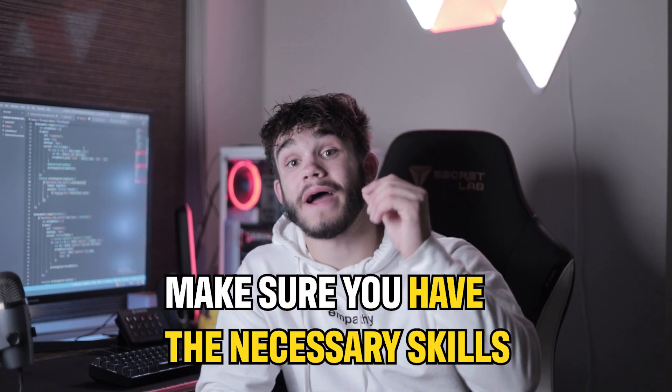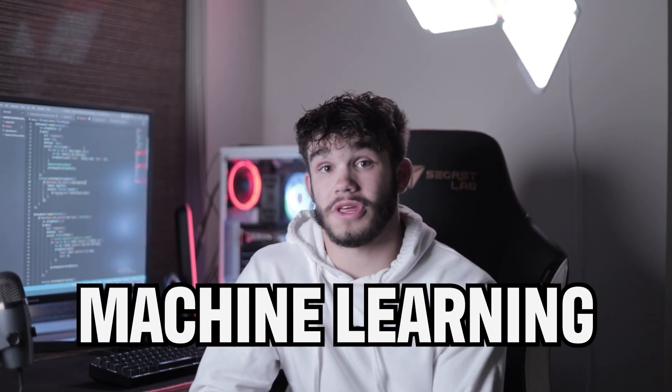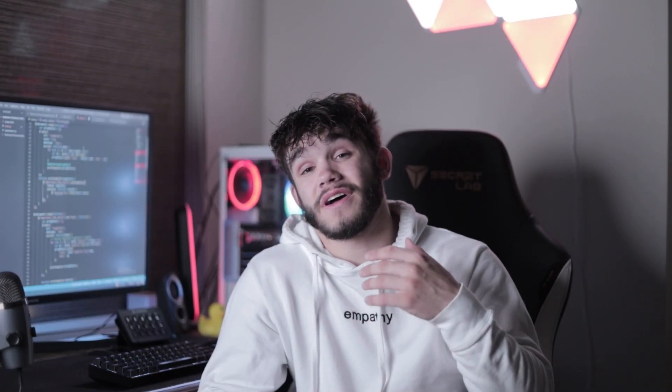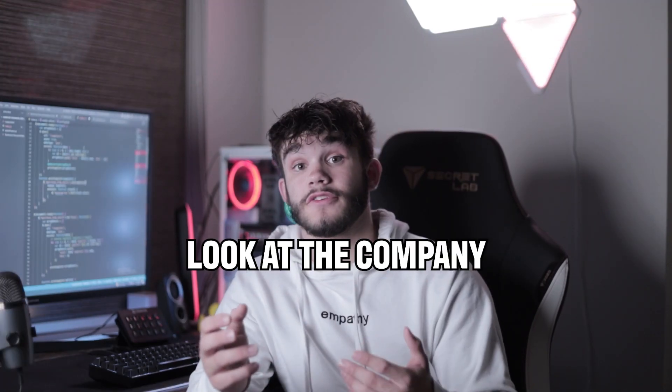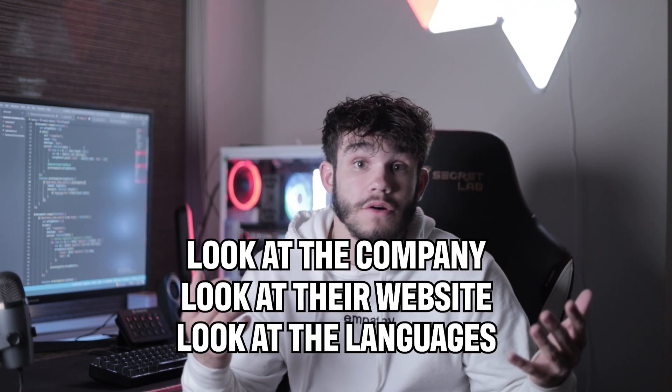Point number one: make sure you have the necessary skills. That may sound obvious, but if you're going through job listings for AI or machine learning and you're a front end web developer, don't apply. Regardless of how absurd the listing might look, make sure you know what you're applying for. Take a look at their company, check out their website, see what languages they use or what they build, and then match your skills from there.